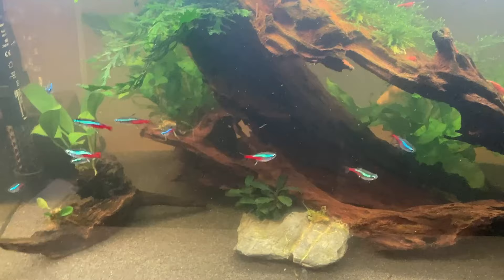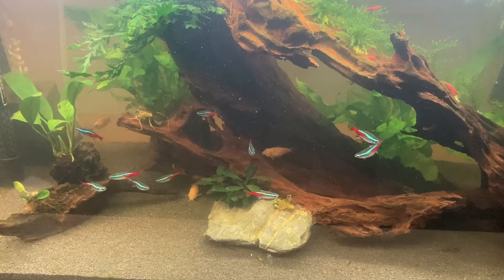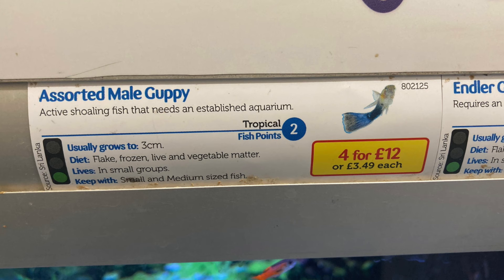Moving on to cost and availability — every single fish store I've been in has had both guppies and Neon Tetras, so availability should not be an issue. Both are definitely very popular fish and I'd guess both are in the top five of tropical freshwater fish. These are prices in the UK right now — at the time of recording, guppies are more expensive than Neon Tetras. You can usually get a guppy for £3.49 at Pets at Home, which is the British equivalent of PetSmart.